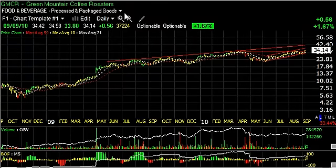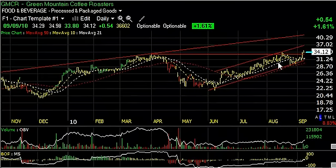Green Mountain Coffee Roasters — a very nice rising channel here. Broke out yesterday, follow-through today, but the overall pattern key is that this lateral price resistance zone was taken out today. Let's see if we can follow through with a move through 35 and up towards 37.5. Next trading target, secondary target 41.